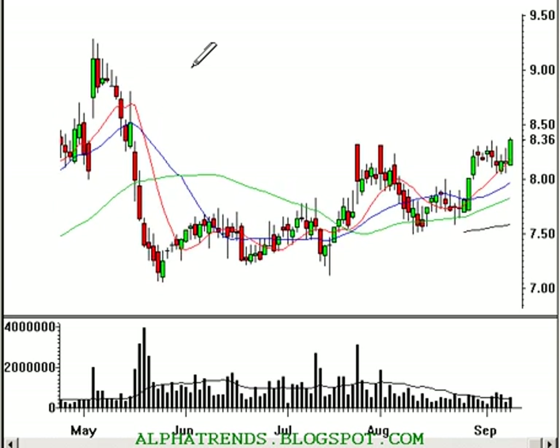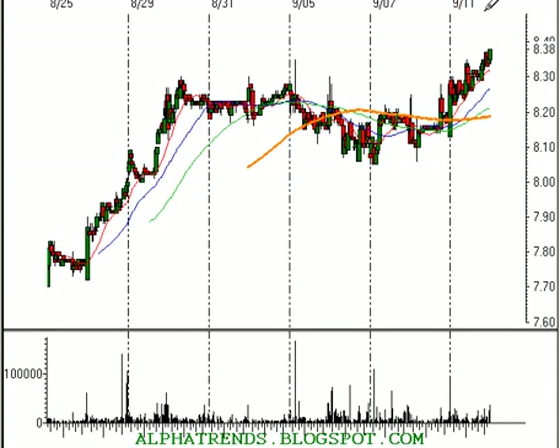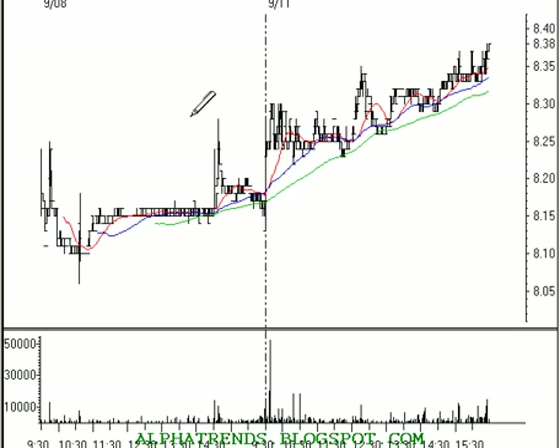ENZN was a stock that we wanted to purchase on strength above $8.20. We saw that occur early on, so the stock should have been bought at $8.21. The stop I had suggested was $8.14. Let's go ahead and raise our stop to break-even on ENZN.